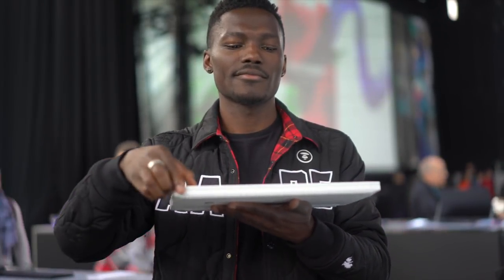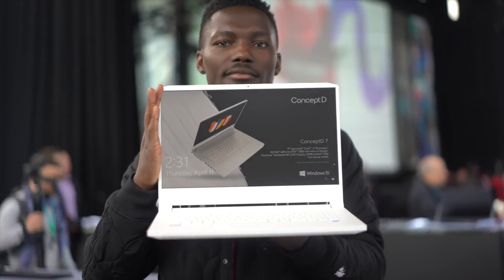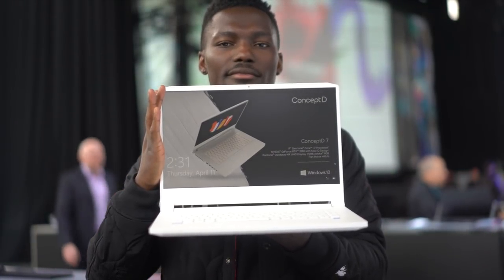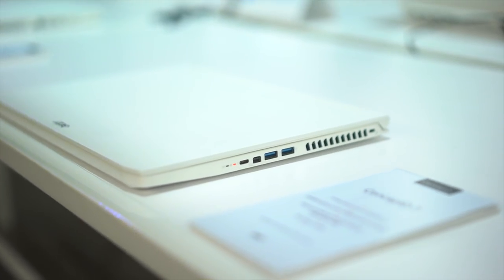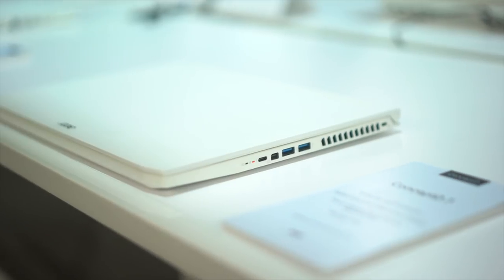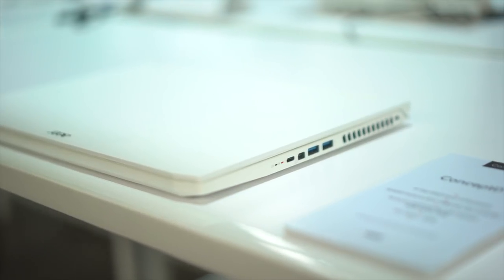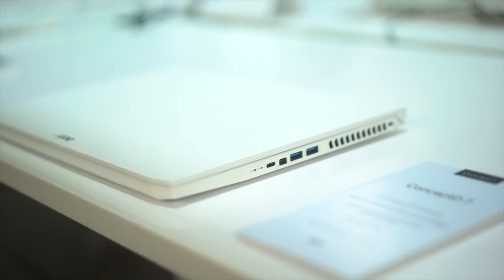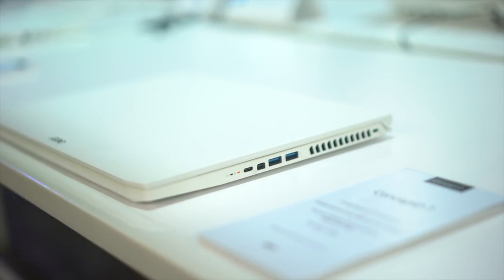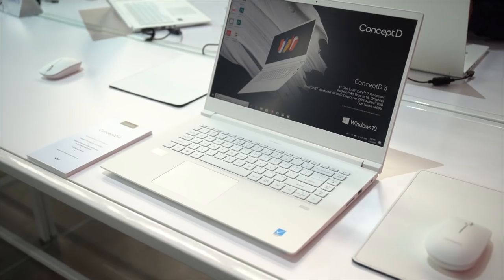The Concept D7 is just 17.9 millimeters thin and weighs just 2.1 kilograms, making it very easy to carry around. It features a 15.6-inch ultra high definition 4K IPS Pantone Validated display with 100% of the Adobe RGB color space and a color accuracy of less than two Delta E. Ports include Thunderbolt 3, mini DisplayPorts for connecting up to three external displays, and it features Killer DoubleShot Pro Wi-Fi.